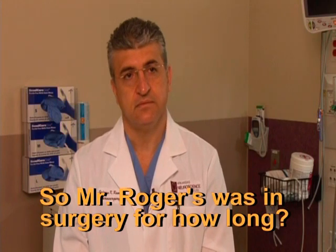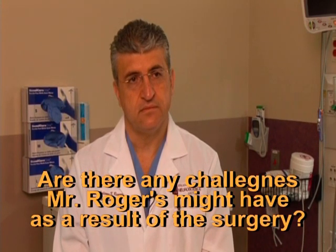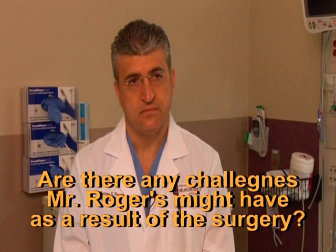Mr. Rogers was in surgery for about three to four hours. As a result of the surgery, sometimes the fluid drainage can get blocked to where they may need to put a catheter or a shunt. He needed that to start with because the blockage occurred initially, but fortunately once we took the cyst out, all the pathways opened so it wasn't necessary to keep it, and eventually we removed it.